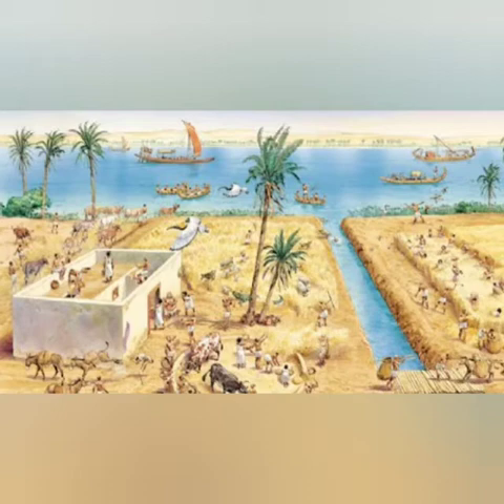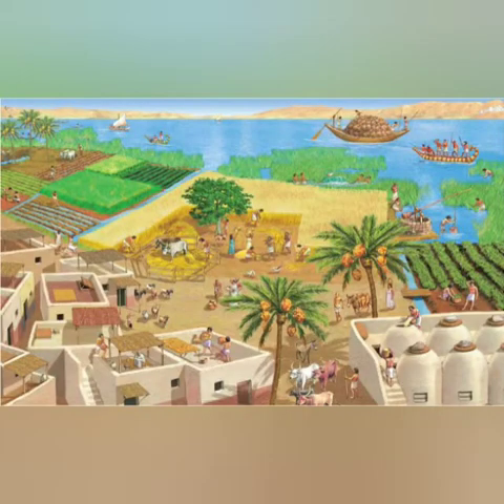Travelling on the Nile was easy. Going north, boats just drifted with the flow of the river. Because prevailing winds blew south, boats travelling in that direction were aided. Each year, the Nile flooded, spreading rich soil across the land. Without this annual flooding, the Egyptians could not have grown plentiful crops in the desert. The Nile is the mother of Egypt.